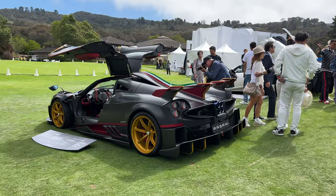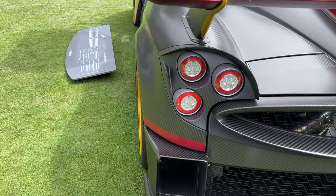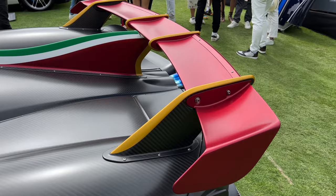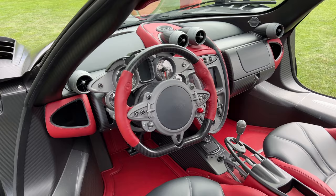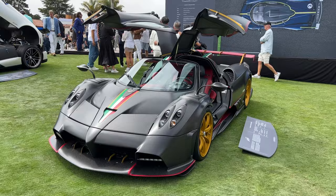I forgot to see this one. This is the Pagani Huayra Imola. It's got different bodywork — a little fin here in the middle. Fins. Roof scoop. I think it's painted aluminum. Very cool. Gold wheels. I think this is like a really hardcore version of the BC. They call it the Imola. And that's a regular BC Roadster over there.